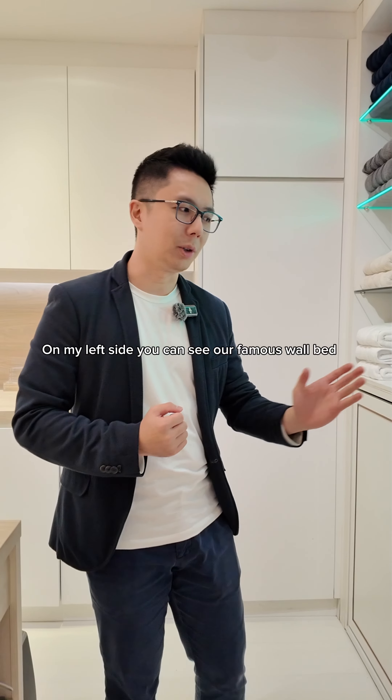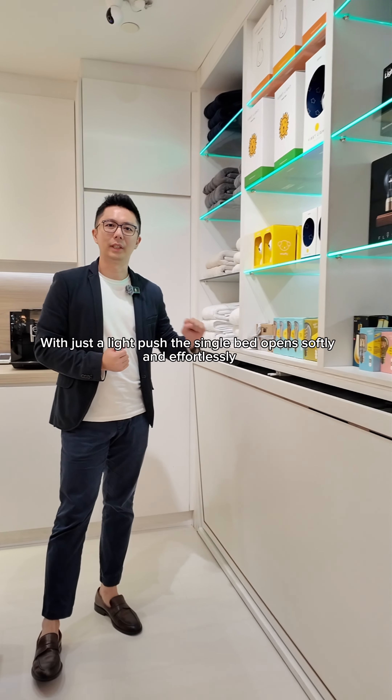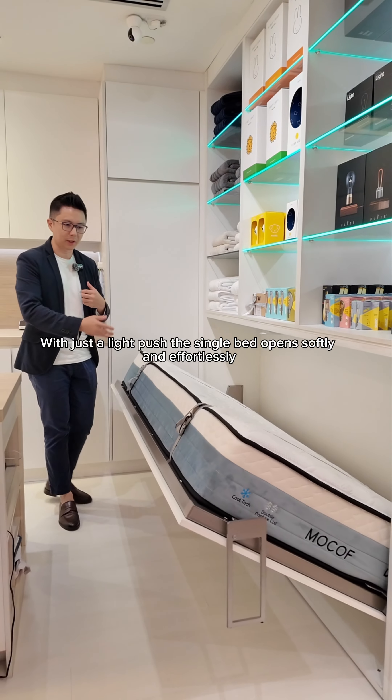On my left side, you can see our famous wall bed, also known as a Murphy bed. With just a light push, the single bed opens softly and effortlessly.